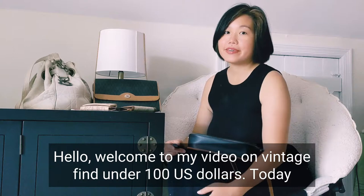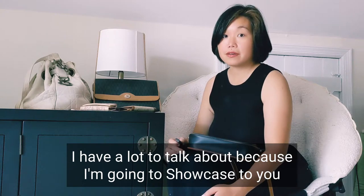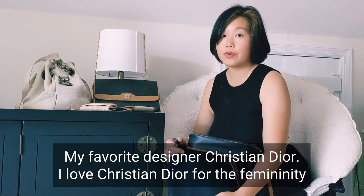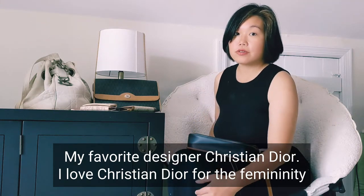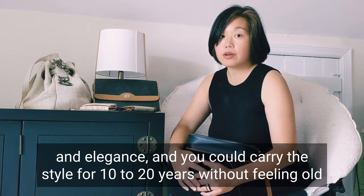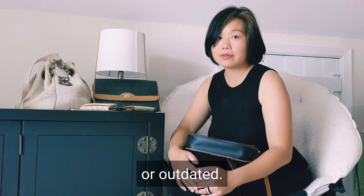Hello, welcome to my video on Vintage Finds under $100 US. Today I have a lot to talk about because I'm going to showcase my favorite designer, Christian Dior. I love Christian Dior for the femininity and elegance, and you could carry the style for 10 to 20 years without feeling old or outdated.